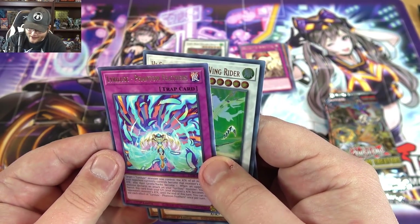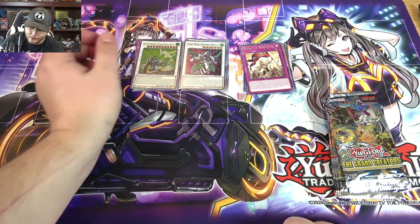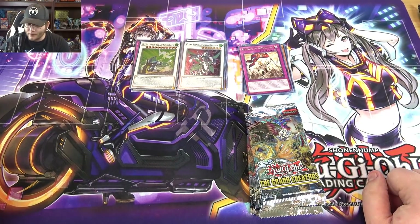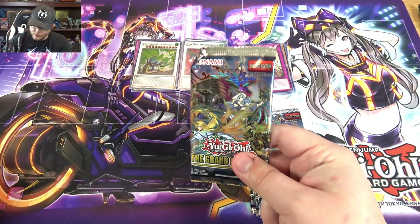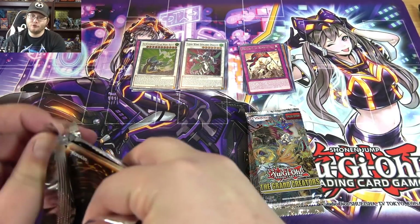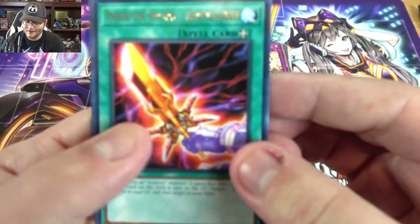And then the last card — Phantom Feathers — but you know what, we actually got a couple of holos, that's pretty good. I'll take that; I feel like I've done fairly well. And then of course for our booster packs, let's see if we can get a collector's rare. So far I've only gotten one from the openings I've done.